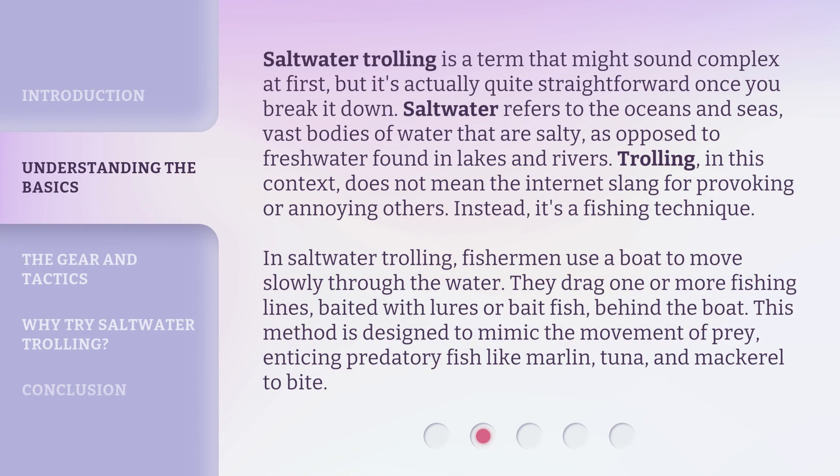Saltwater trolling is a term that might sound complex at first, but it's actually quite straightforward once you break it down. Saltwater refers to the oceans and seas — vast bodies of water that are salty, as opposed to freshwater found in lakes and rivers. Trolling, in this context, does not mean the internet slang for provoking or annoying others. Instead, it's a fishing technique. In saltwater trolling, fishermen use a boat to move slowly through the water, dragging one or more fishing lines baited with lures or bait fish behind the boat. This method is designed to mimic the movement of prey, enticing predatory fish like marlin, tuna, and mackerel to bite.